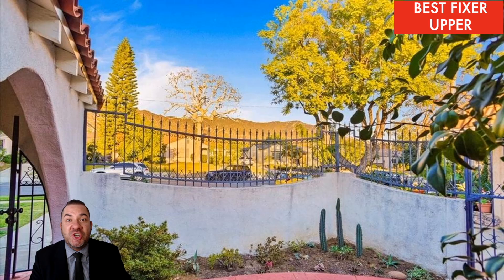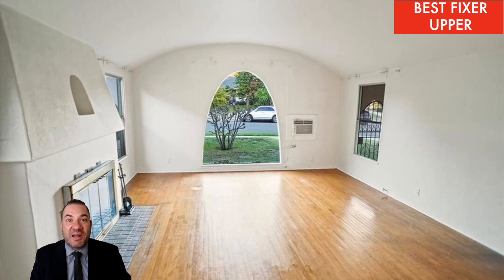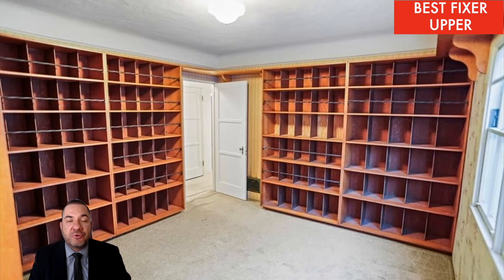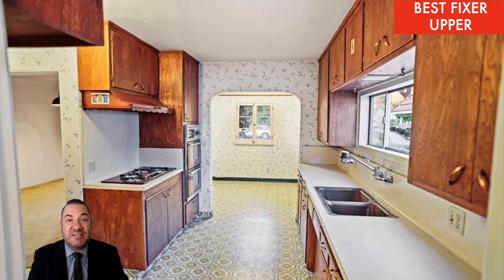This Glendale Hills fixer-upper just hit the market and it has two very important features. This Spanish-style home has three bedrooms, two bathrooms, over 1,700 square feet of living space. The lot size is over 6,500 square feet.